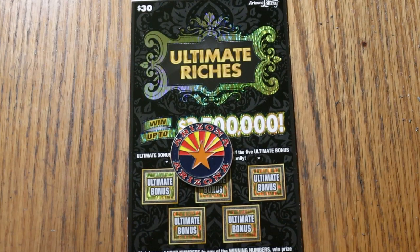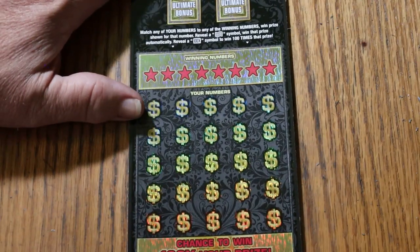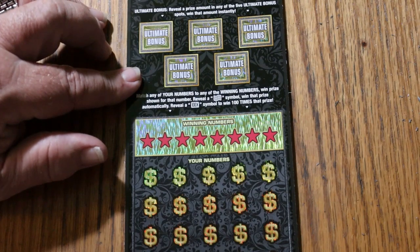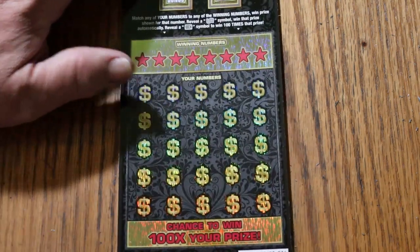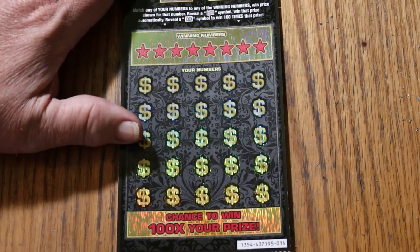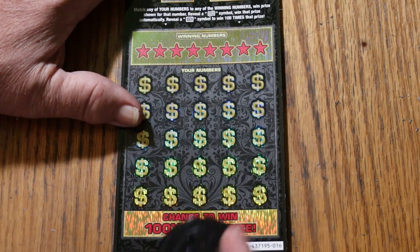What's up, YouTube? AZ Scratchers here, and welcome to the September 17th edition of the One a Day in September series featuring the $30 Arizona Lottery Ultimate Riches. Simple match your number game — find the dollar bill symbol, win the prize. Find the 100 times symbol, which I have yet to find, and we get 100 times the prize, or you can get one of the five bonuses. The odds are 1 in 2.71. Let's get going and see what happens.